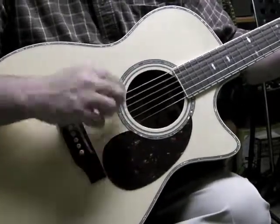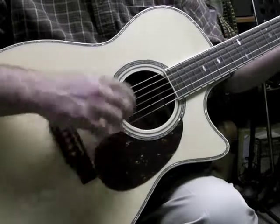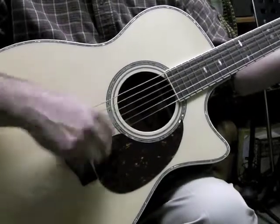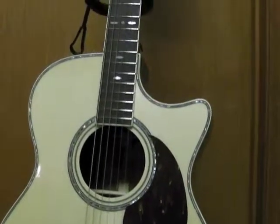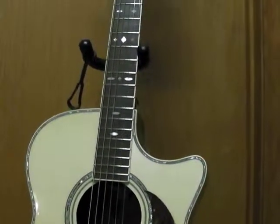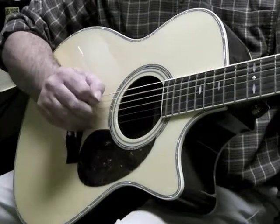This is the Crafter AETCO-35 — a beautiful little guitar, great player. It's got beautiful back and sides, great sounds. It looks like it's just great.